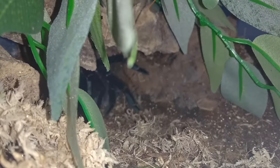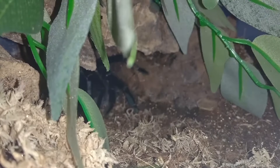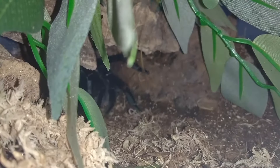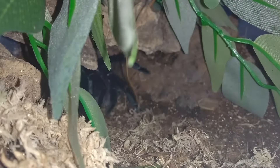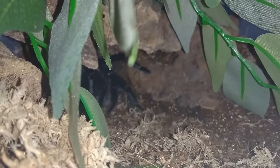I'll try and feed my steely blue, see if I can coax it out. It did just pop out a bit but it's gone back in again. This is the first feeding since it molted — hopefully it eats, but it might not do.